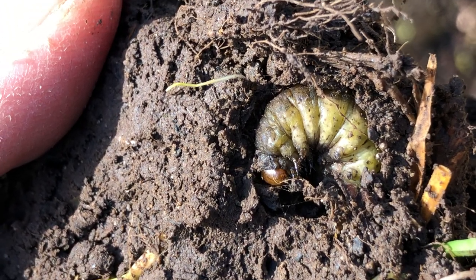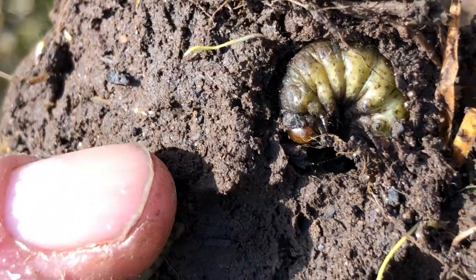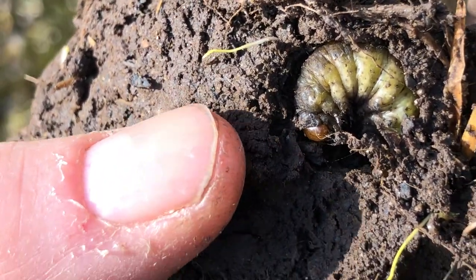It'll probably turn into a dung beetle come spring, so I'm going to have to be very careful with it. But you can see how small it is.